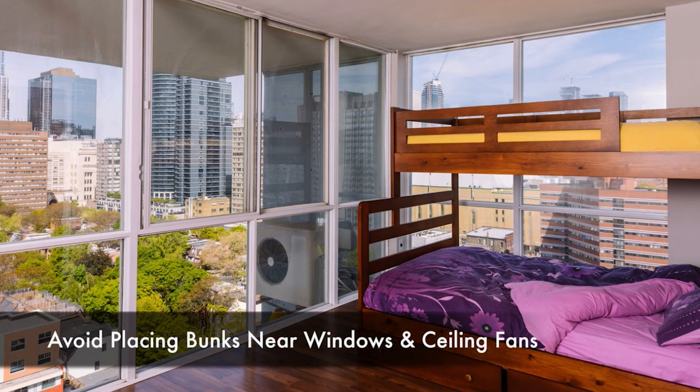Never place a bunk near or against a window, and never position a bunk bed under or near a ceiling fan or light.